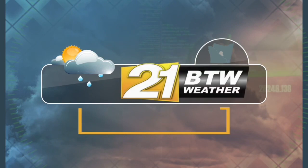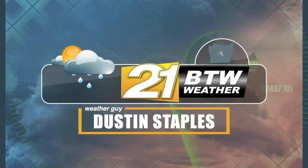So no rush to that. I want you to get out and enjoy the nice fall-like weather. Until then, stick around for more great content here on your Neighborhood Network. Your BTW21 weather forecast with Dustin Staples.